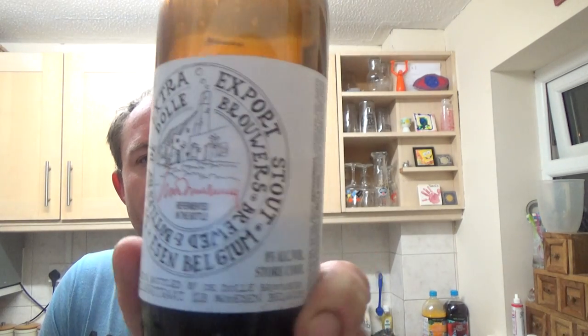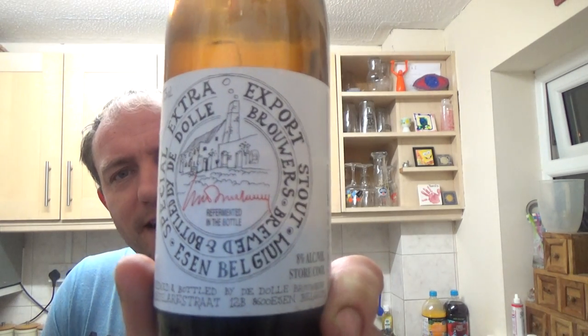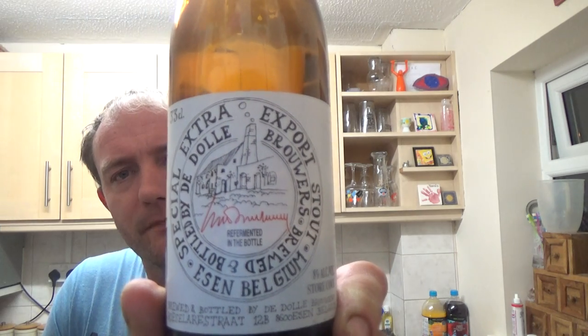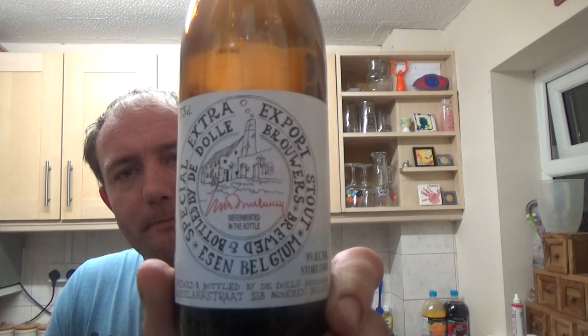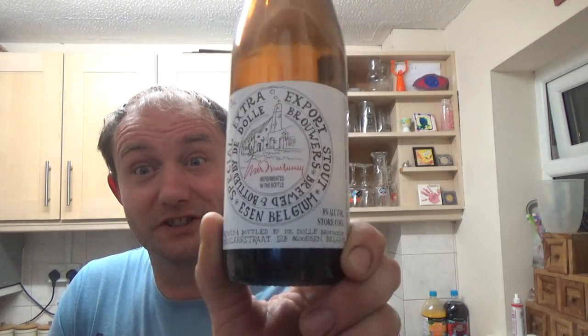Slightly different from the run-of-the-mill stouts, so if you pick it up and haven't tried it before, I think you're in for a bit of a surprise — but it'll be a good surprise. This is the Dahl Extra Export Stout. Really good stout guys, but it's a sipper — even at 8%, take your time with it. Leave a comment down below, I'll see you on my next one, cheers.